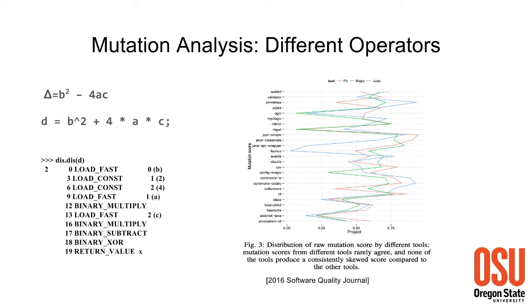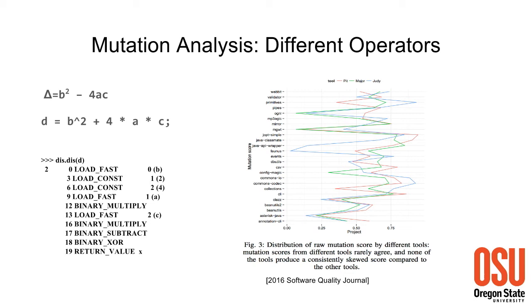The problem with the current state of the art is that different mutation tools act on very different levels - assembly, machine code, or source code. Here I show two different ways to have mutants: one on the source code and the other on the assembly. Three different tools that act on three different levels do not actually agree with each other well. This is the current state of the art for mutation analysis: it is not consistent across different tools.